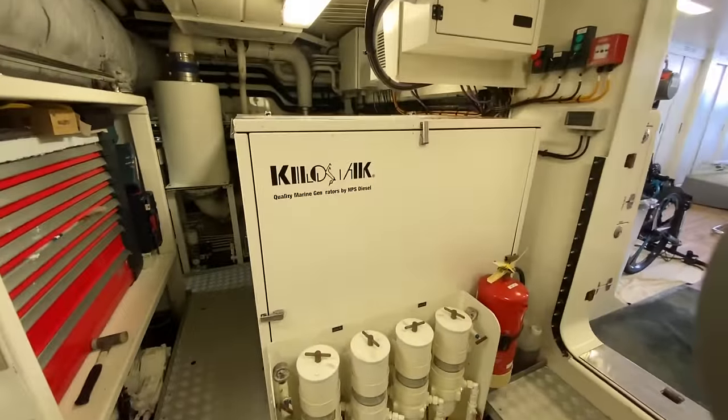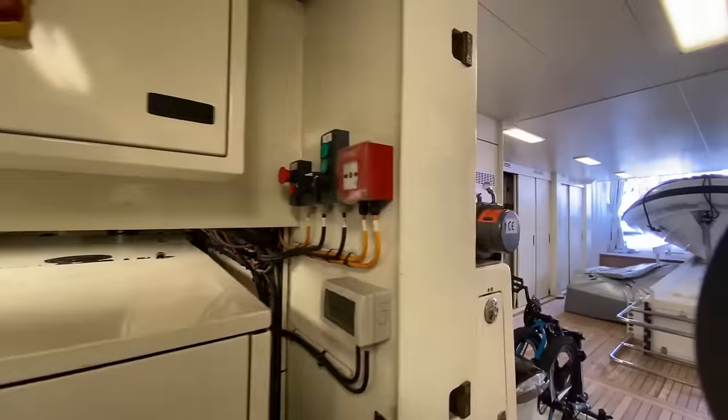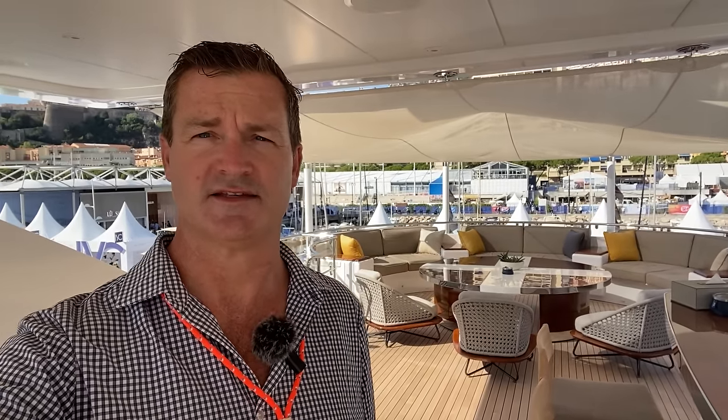Here are your generators. Tony Smith and the rest of the team at Denison — thanks for checking out the 2015 Heeson, the Asaya. She is on the market for just under 22 million euros. If you're in the market for a boat like this, please feel free to reach out directly to me for my VIP clients, or reach out to the listing brokers Tom Conboy and Chris Collins with Denison Yachting.